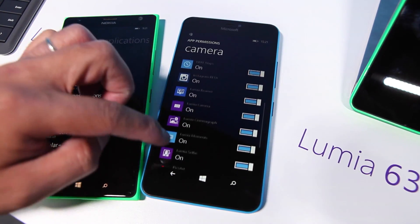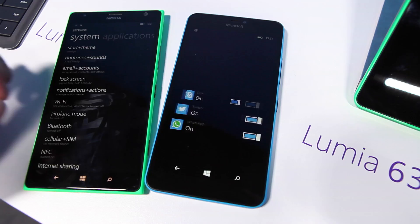So here's Facebook, Fitbit, Beamer, Lumia Camera, Vixart — stuff like that.